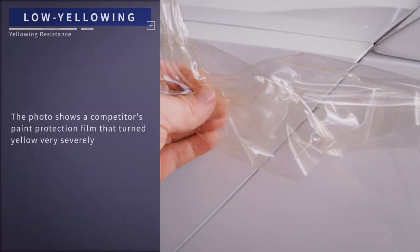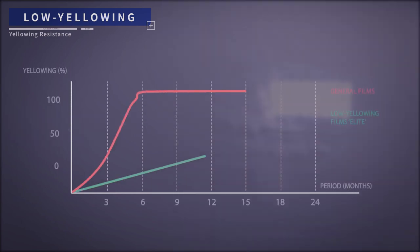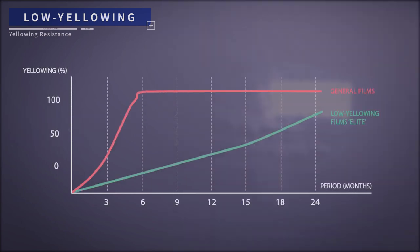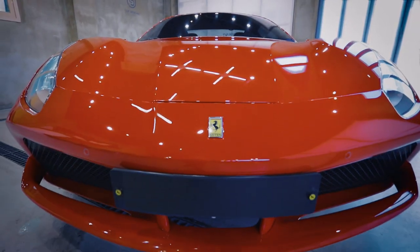Excellent resistance to yellowing. As Elite is made of a material whose coating, bonding, and raw material are UV resistant, the yellowing which comes over time gets minimized. That is, Elite is a very low yellowing paint protection film.